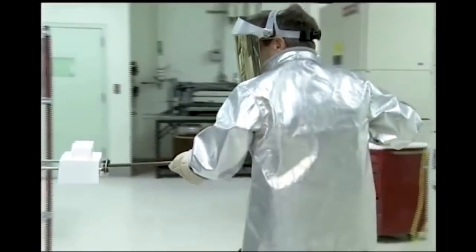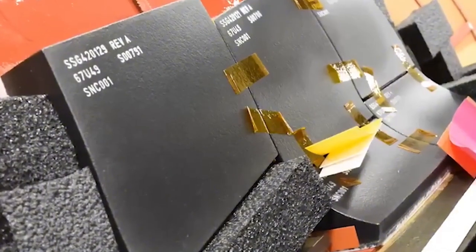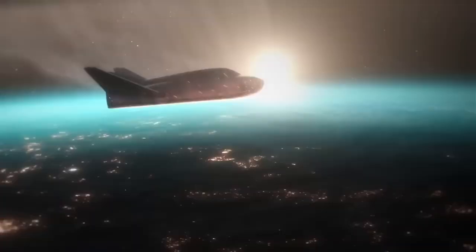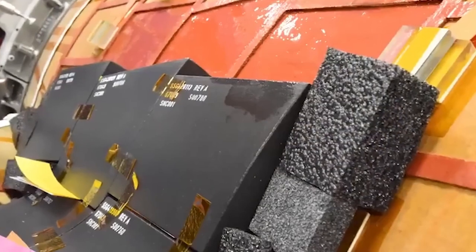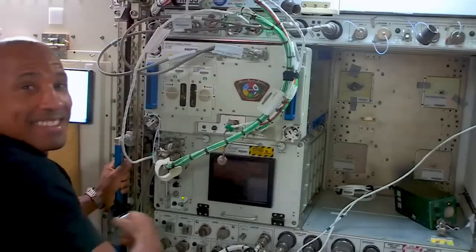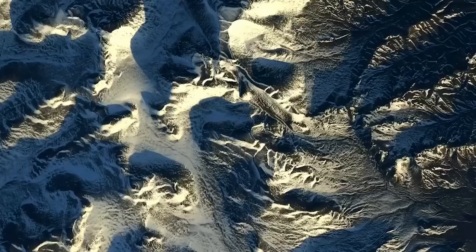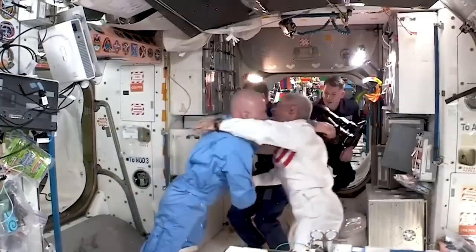Sierra Space describes Tenacity as an uncrewed spiritual successor to the space shuttle. At 30 feet, or 9 meters long, it's about a quarter of the total length of the space shuttle orbiters. This makes the space plane more sustainable and easier to maneuver. Additionally, it allows for gentle 1.5G runway landings, ideal for fragile cargo. Dream Chaser can be launched in a stowed configuration inside a 5-meter payload fairing, making it significantly more flexible by reducing ascent loads and protecting it from debris.